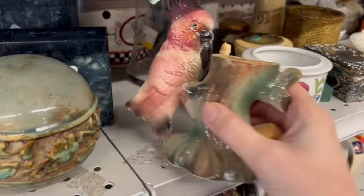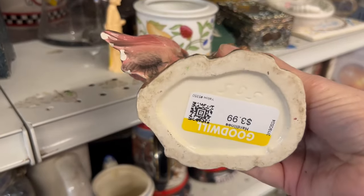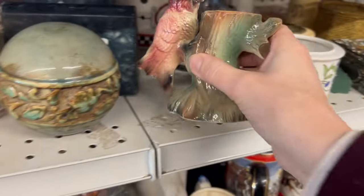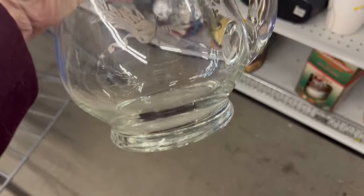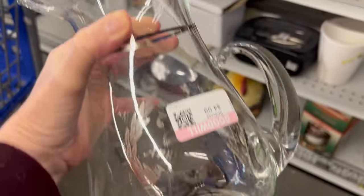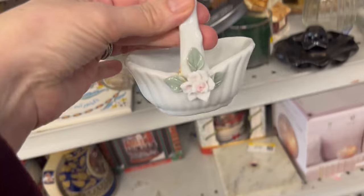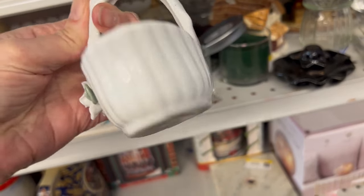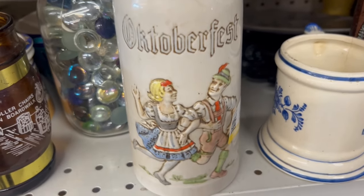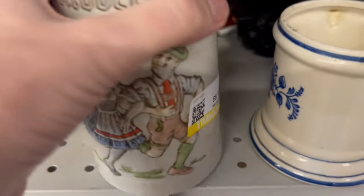This is a cute piece with a parrot or a cockatoo, but unfortunately it's damaged. This is a pretty anniversary picture, but I can't imagine there's much market for this. This little basket is so cute, but Goodwill puts their stickers right over the maker. This reminds me of my brother and his girlfriend — they have Oktoberfest events each year.